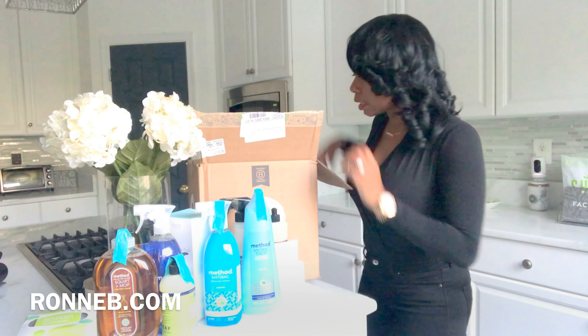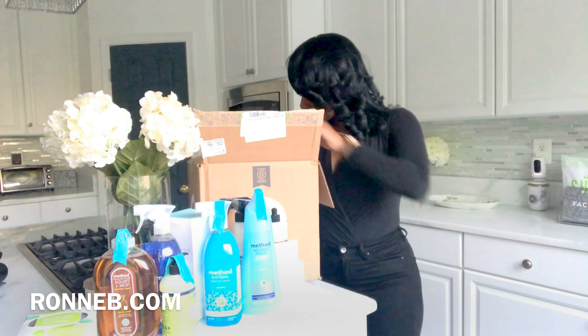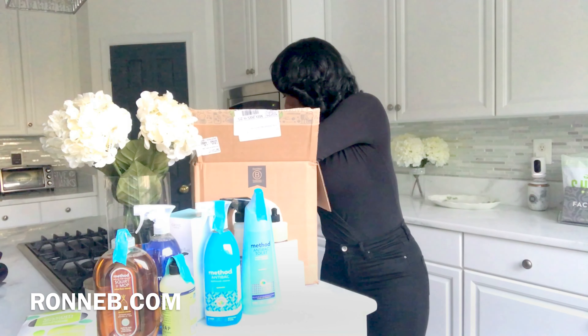I also got this lip balm — I wanted to try it, I've heard a lot about it. It's getting a little cold outside so it's perfect timing.